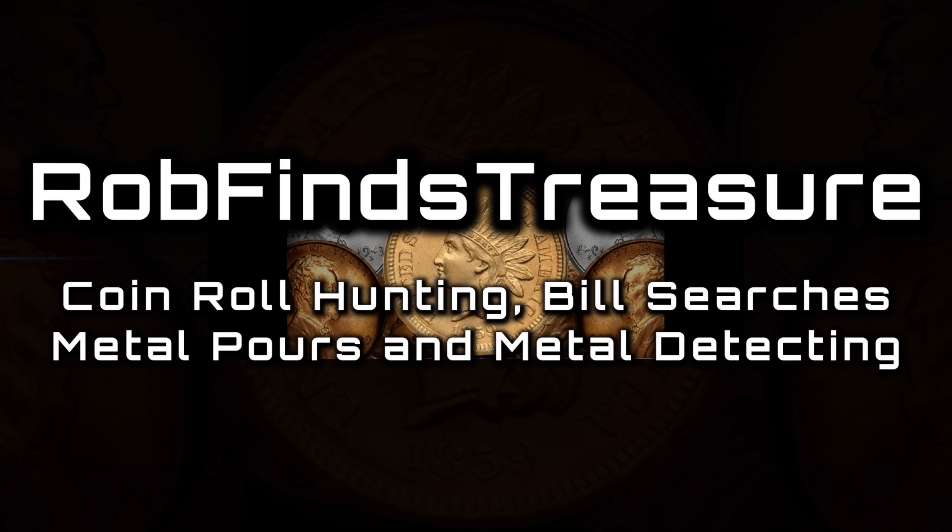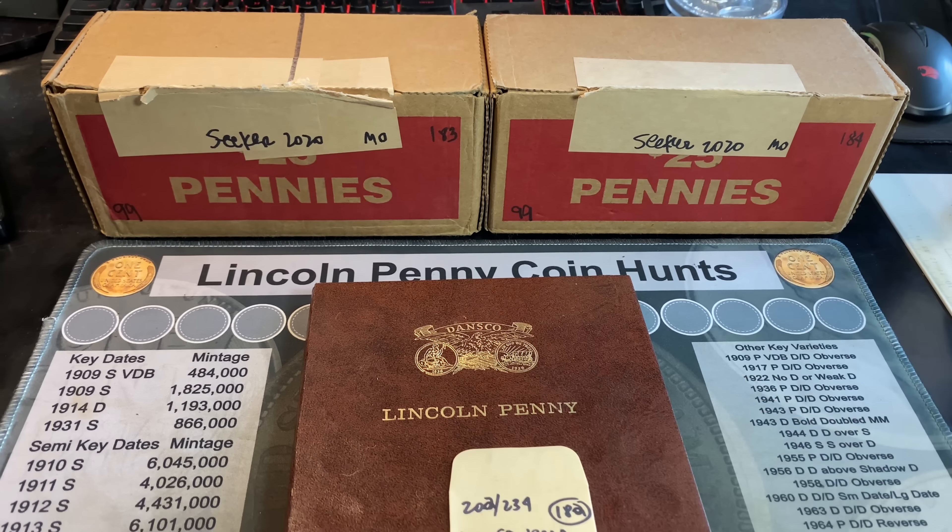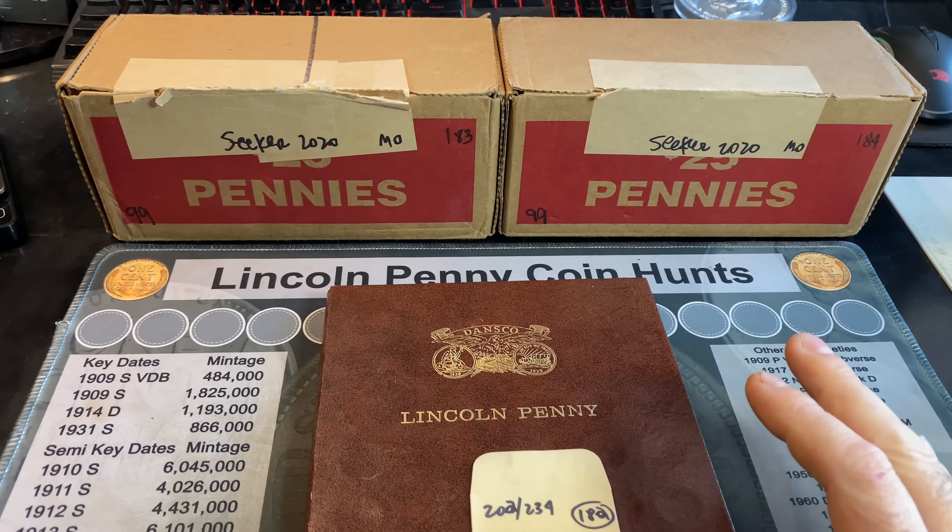My good buddy Silver Seeker called me up and said, 'Hey Rob, I've got a couple of boxes of pennies in front of me, and I picked them up before the pandemic.' Now as you know, Silver Seeker doesn't really do a lot of coin roll hunts, so he offered them up to me, and I said, 'You know what? I'll take them,' because we're trying to complete this Danceco Lincoln penny album, and I'll take all the help I can get.